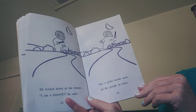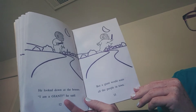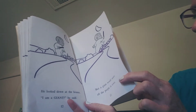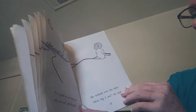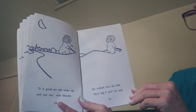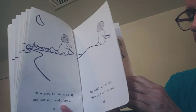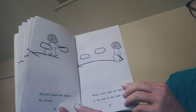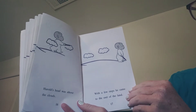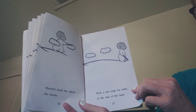He looked down at the houses. "I am a giant," he said. But a giant would scare all the people in the town. "It's good no one woke up and saw me." He walked over the hills. "How big I am," he said. Harold's head was above the clouds. With a few steps, he came to the end of the land.